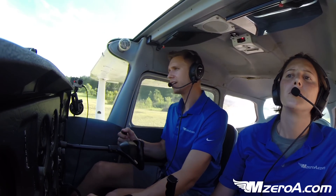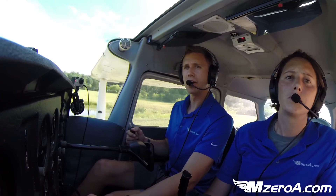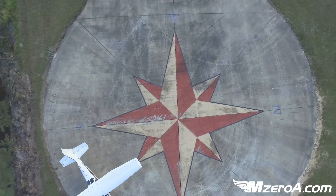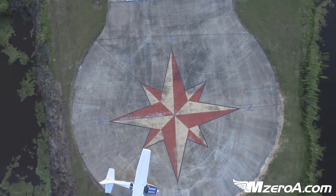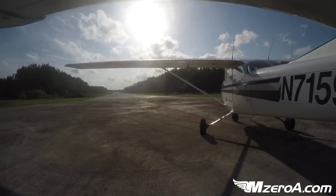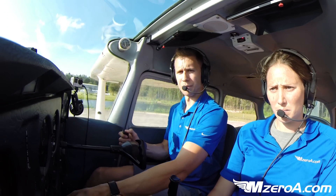This is such a vital skill to have and know how to do. Flying Tiger traffic, Skyhawk 715 9Quebec, departing runway 27, Flying Tiger. You can do this at a nice uncontrolled, pilot-controlled airport like this as well. With a towered airport, you need a little bit more permission.